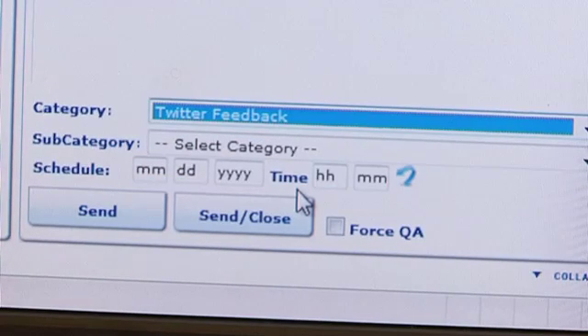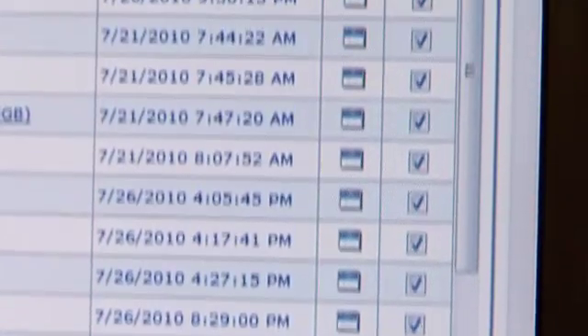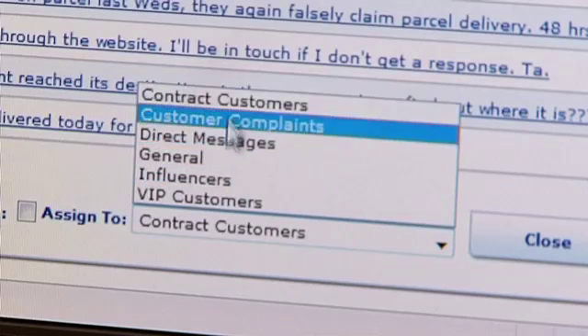Our customers use Contact in a wide range of industries such as debt collection, appointment reminders, job dispatch, voter registration, application updates, outbound marketing and many more.